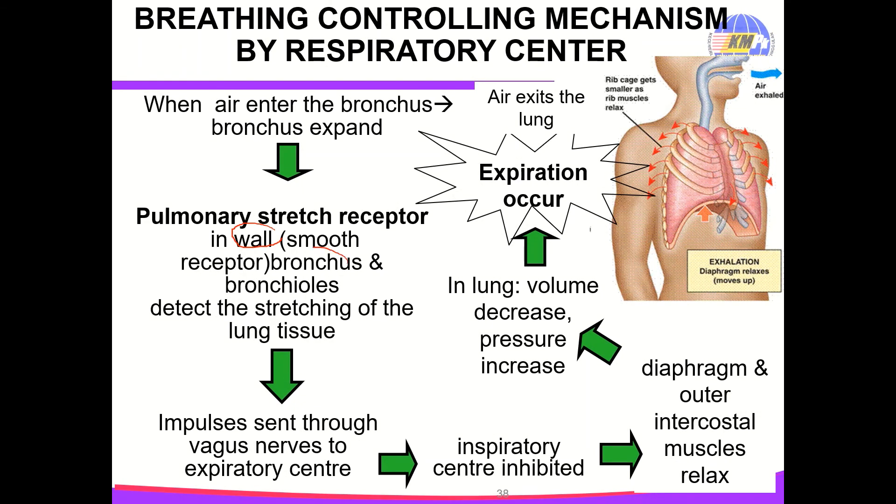At the wall of the bronchus and bronchioles, there are pulmonary stretch receptors. During inhalation, when air enters the bronchus, the bronchus expands. The pulmonary stretch receptors detect the stretching of the lung tissue and send impulses through the vagus nerve to the expiratory center, causing inhibition of the inspiratory center. This causes the diaphragm and outer intercostal muscles to relax. In the lung, volume decreases and pressure increases, so expiration occurs.